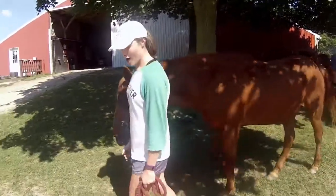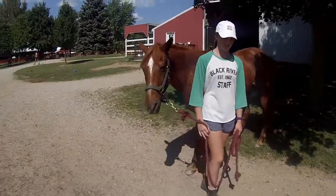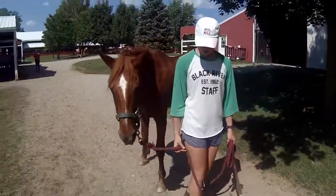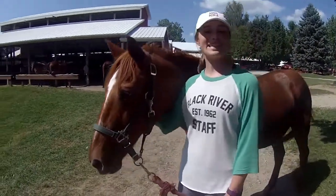When you want to turn, walk confidently in the direction you want to go while lightly tugging on your horse. We don't want to yank our horses. When you want to stop, stop and give another nice light tug on his halter. Most of our horses would be happy to follow your lead.